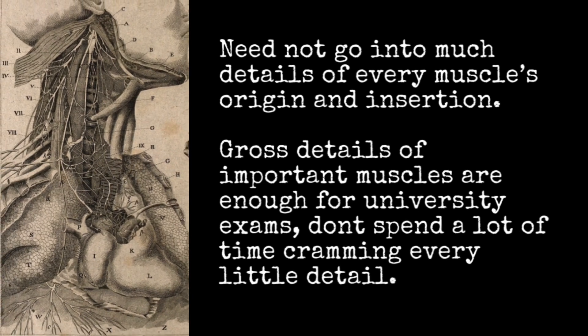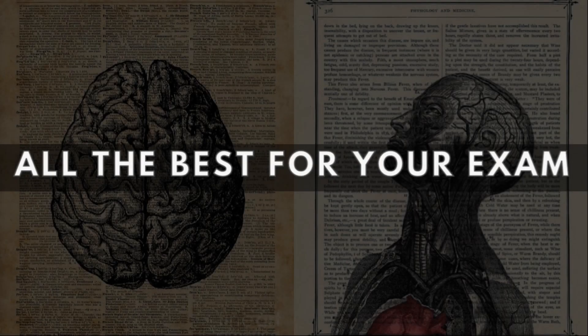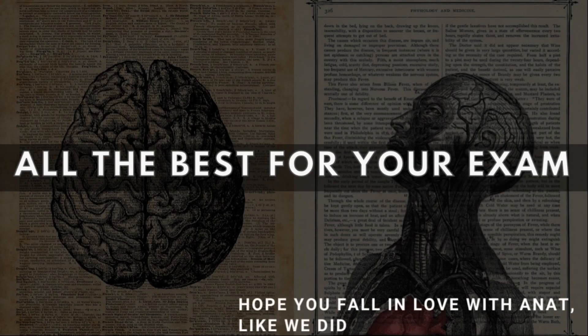Anatomy is all about learning the intricacies of your own body, so as long as you approach the subject with love, trust me, it will love you back. Wishing you all the best for your university exams. Keep going!